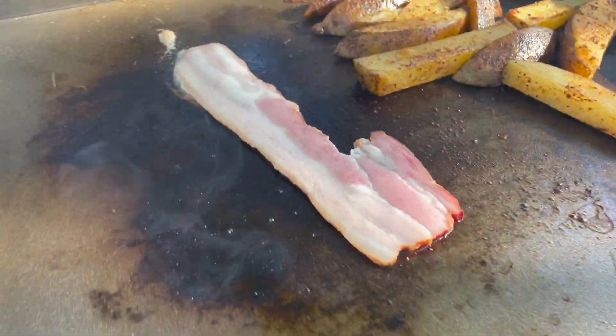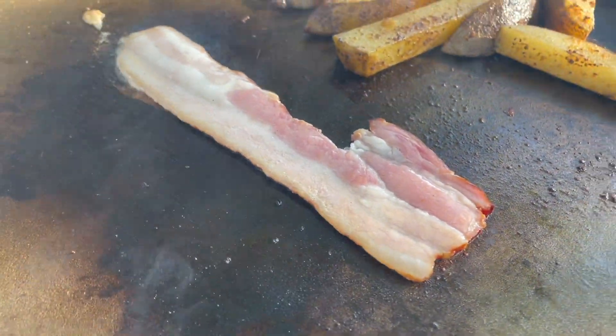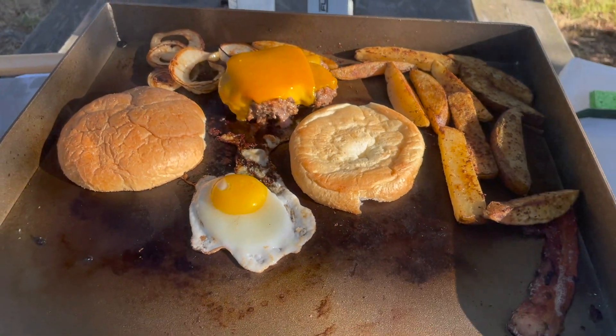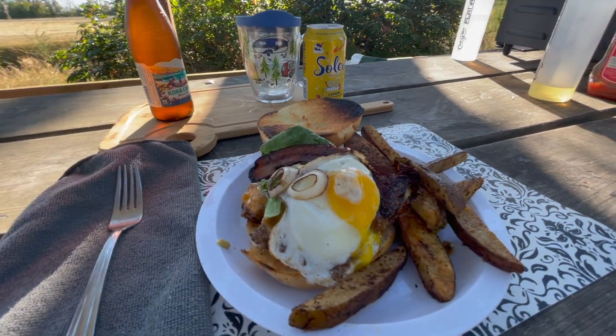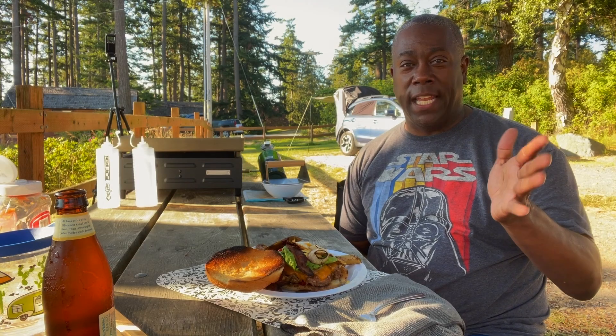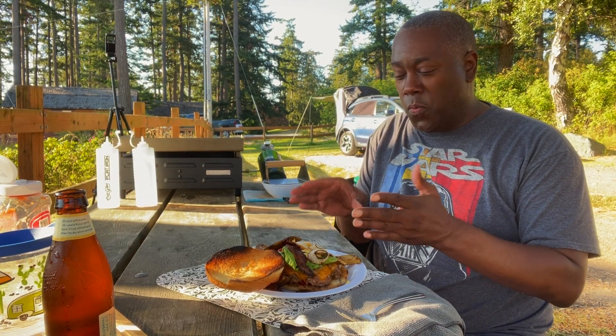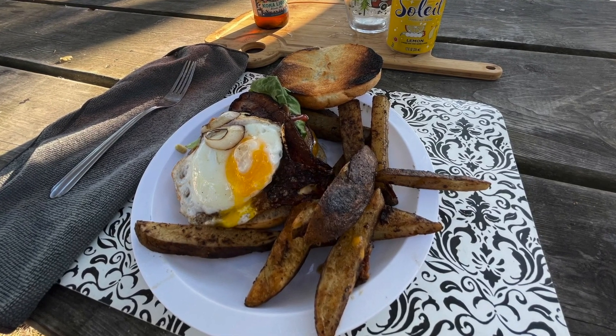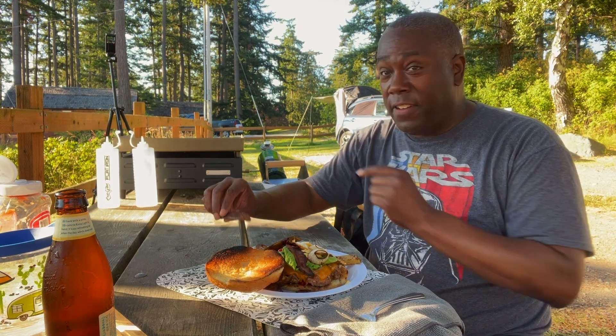Next on the grill, time to drop the bacon. It is time to plate this bad boy up and eat it. And voila, there you have it — a gourmet burger with bacon and cheese and onions and some cracked fries, all done on the flat top.